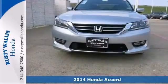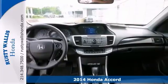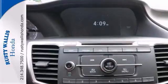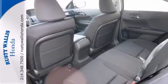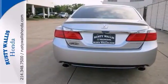This 2014 Accord is for Honda enthusiasts searching for a premium luxury car. Nicely equipped with a backup camera, multifunction steering wheel, and premium alloy wheels, this well-built sedan kicks noise to the curb too. We'd like to have you take it for a test drive.